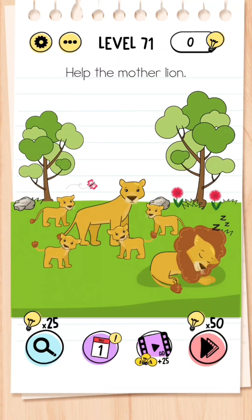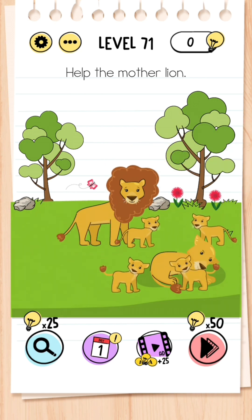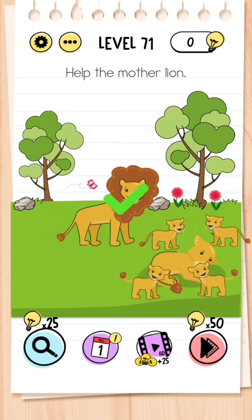Level 71: Help the mother lion. All you need to do is drag the mane from one lion to the other lion, and then all the cubs will go towards the mother lion.